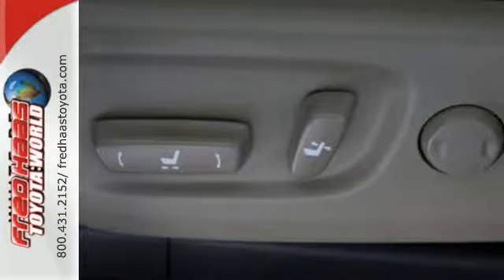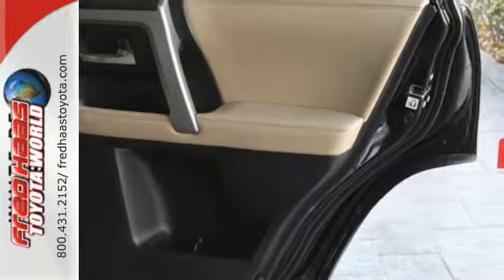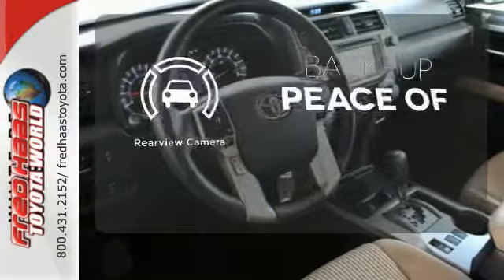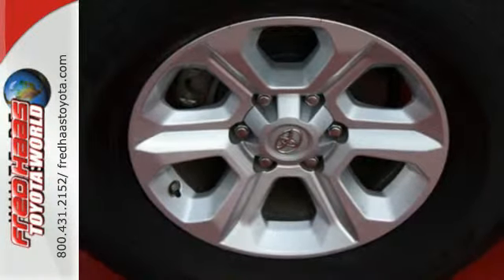With this star safety system, including vehicle stability control and smart stop technology, no wonder it has been touted as a top safety pick. Hindsight is 20-20 with a backup camera. Harness the power without compromising safety.